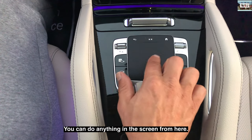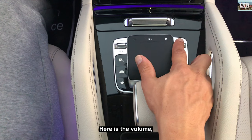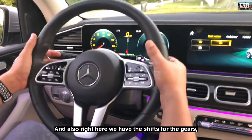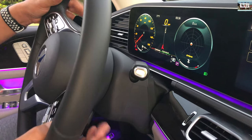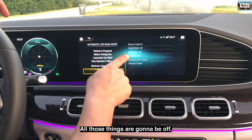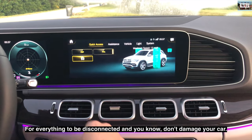The center console is a touch screen too — you can do anything from here: access your vehicle info, navigation, radio, telephone, and volume. Right here you can change the driving mode: individual, sport, comfort, or eco. You also have the gear shifts here. If you go to a car wash and click this, all the automatic sensors — rain sensor, rear wipe sensor — will turn off so you don't damage your car.